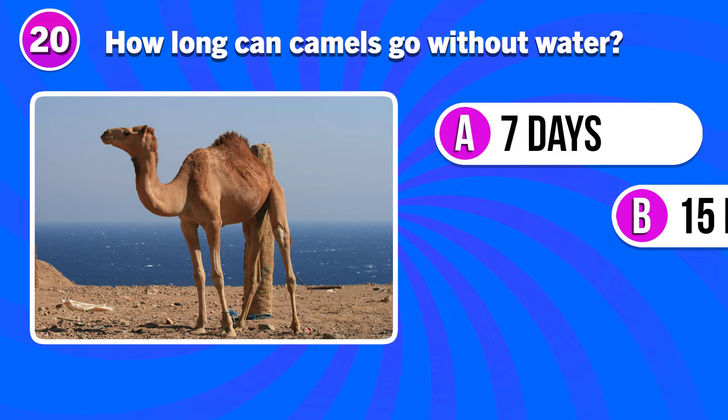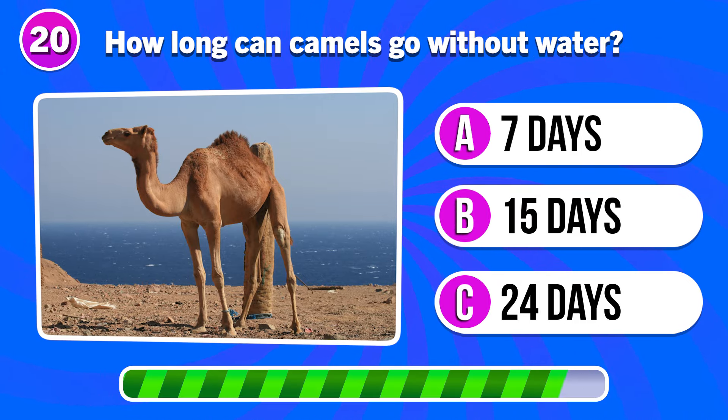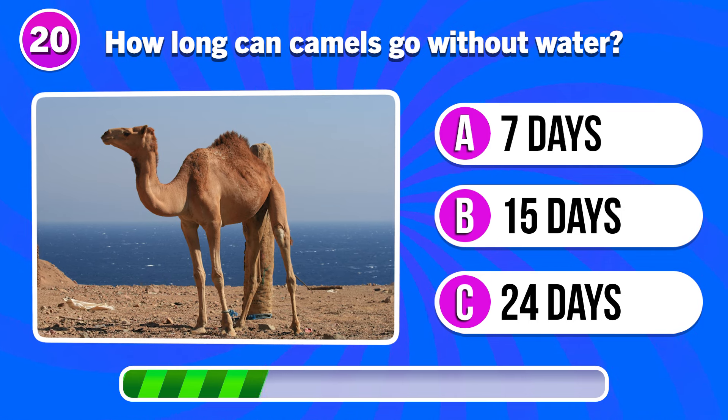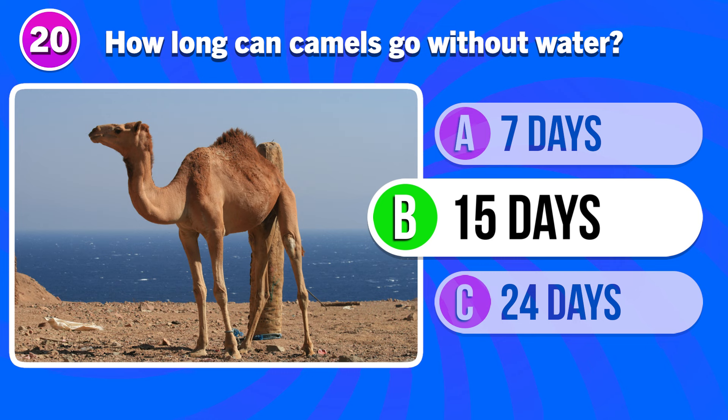How long can camels go without water? 15 days.